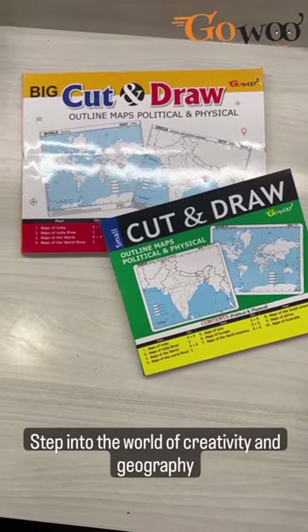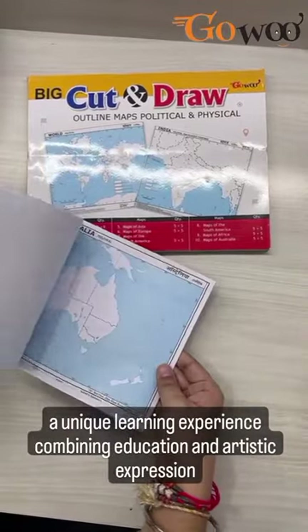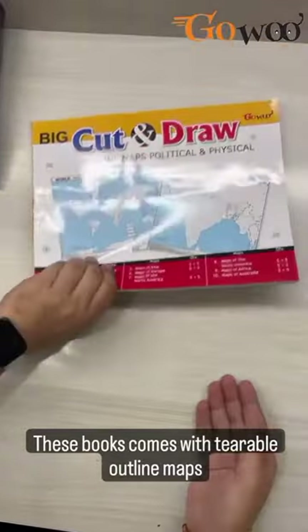Step into the world of creativity and geography with GoHoo's cut-and-draw map books, a unique learning experience combining education and artistic expression. These books come with detailed outline maps.